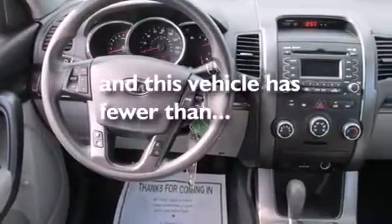Also included are rear seat childproof door locks, a pass-through rear seat, full power accessories, a rear window defroster, and this vehicle has fewer than 20,000 miles on the odometer.